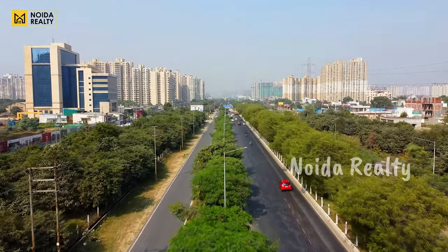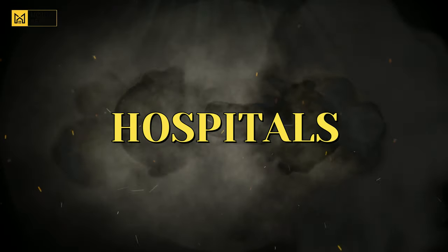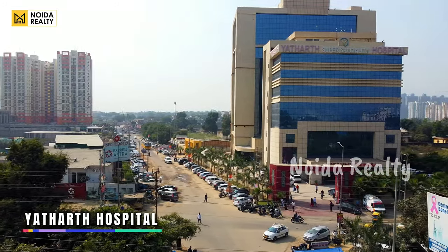One of the most important aspects for a buyer while shortlisting a location is hospitals. Here, you can get Yatharth Hospital, which is operational.